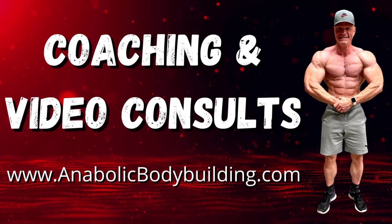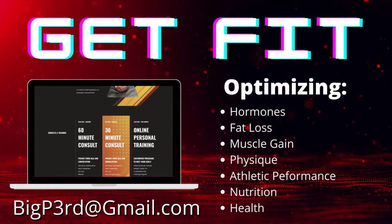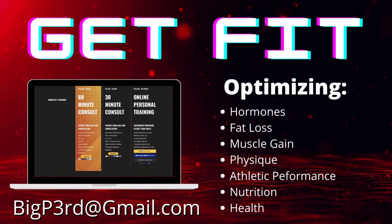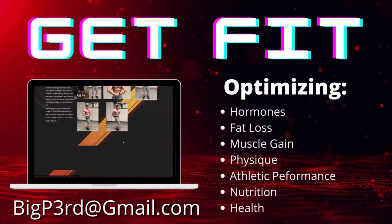In conclusion, if you want to find out more about this, I have an e-book up on my website for free — all I'm asking for is an email address — that covers the basics of DC Training. If you're interested in trying a HIT-style training program, I would highly suggest this program. If you want a progressive overload program, this is better than a lot of what I've seen floating around. Let me know in the comments what you think. For coaching or consultations, head over to www.anabolicbodybuilding.com. I can help with optimizing hormones, fat loss, muscle gain, physique, athletic performance, nutrition, and health. Email me at bigp3rd@gmail.com.